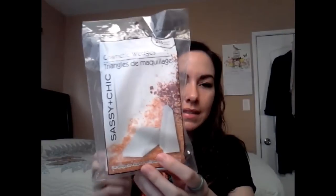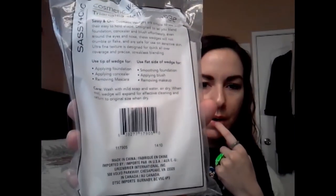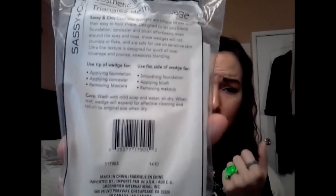So I found these cosmetic wedges. They are for makeup, of course, and they're by the Sassy & Chic brand. It says there are 28 in here. This is by the Dollar Tree brand — so it's for foundation, powder, and so on. I already tried one of these out and they're actually thinner than other cosmetic wedges, but I thought that was fine because then I can fit it in my compact of my face powder and snap it closed.